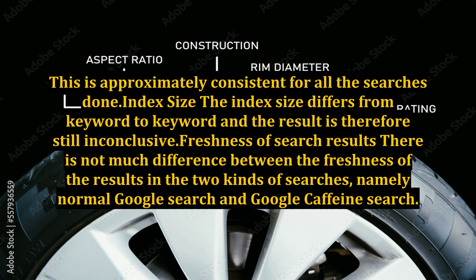This is approximately consistent for all searches done. Index Size: The index size differs from keyword to keyword and the result is therefore still inconclusive.